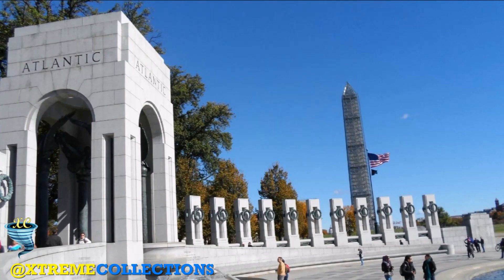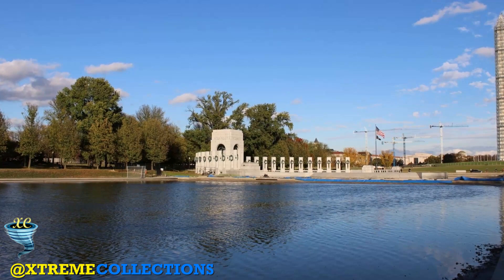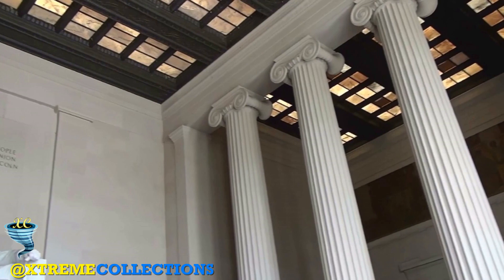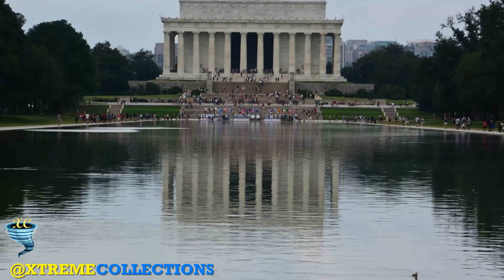The building is in the form of a Greek Doric temple and contains a large seated sculpture of Abraham Lincoln and inscriptions of two well-known speeches by Lincoln: the Gettysburg Address and his second inaugural address. The memorial has been the site of many famous speeches, including Martin Luther King Jr.'s 'I Have a Dream' speech, delivered on August 28, 1963, during the rally at the end of the March on Washington for Jobs and Freedom.